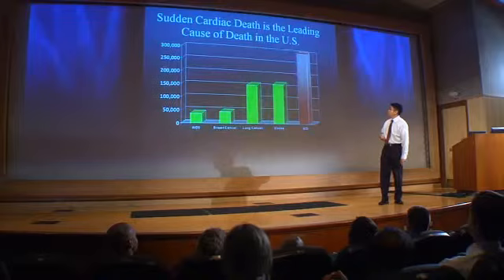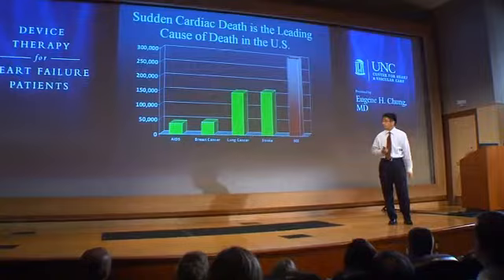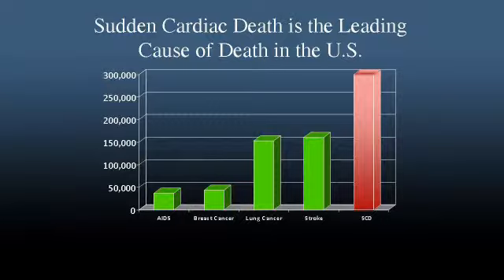Sudden cardiac death is a major public health problem. By U.S. census data, the incidence in the United States is anywhere between 300,000 and 450,000 per year. That translates to 60 patients an hour in the United States and 32 patients a day right here in North Carolina. The most common arrhythmias associated with sudden cardiac death are ventricular tachycardia and ventricular fibrillation, 85% of the time.